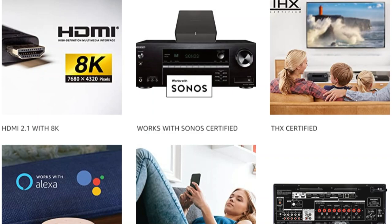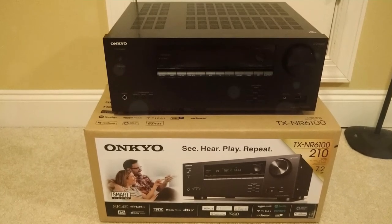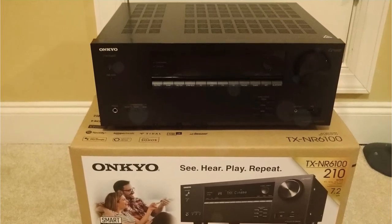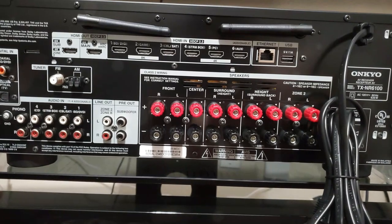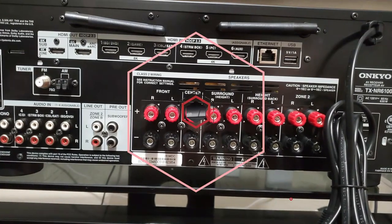Also on board are HDMI 2.1, USB and Bluetooth playback, AirPlay 2, Chromecast, DTS Play-Fi, Sonos integration, Roon, Spotify Connect, among many others. The unit comes with Onkyo's EQ calibration system, and belongs in the first batch of new releases that feature bug-free HDMI 2.1 ports that plagued all 2020 AV receivers.